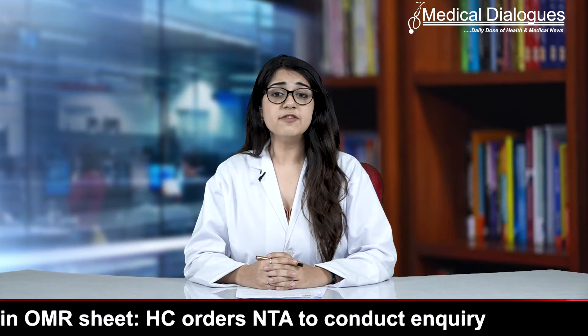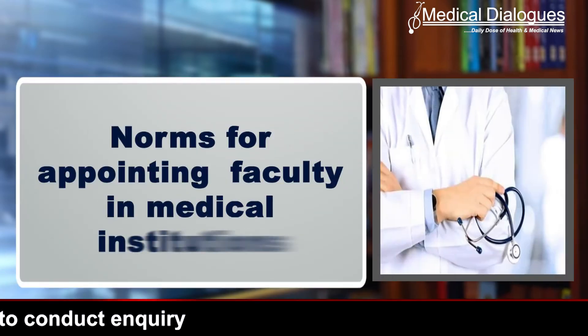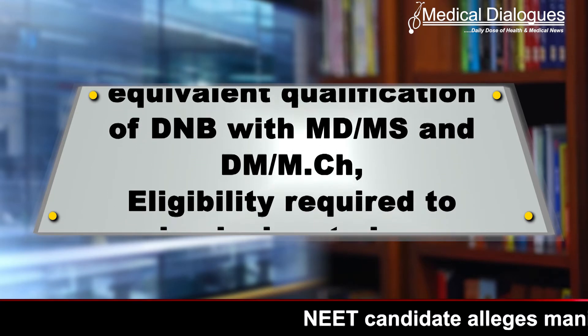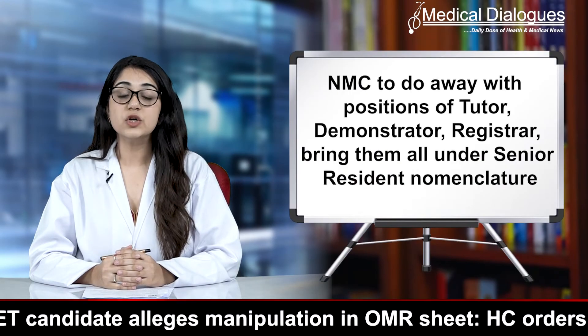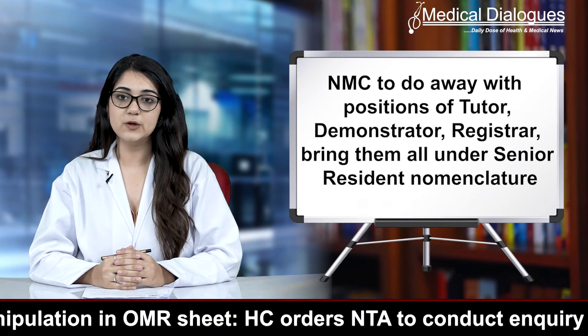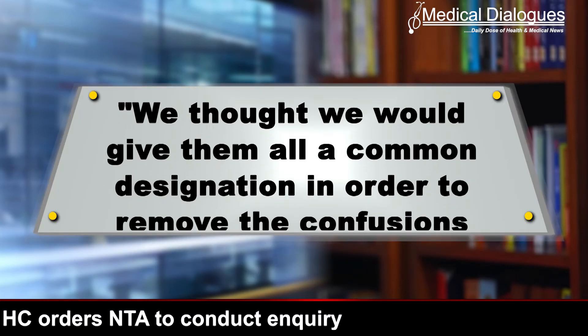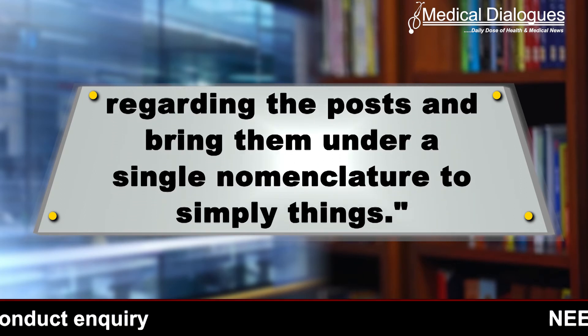Comprehensively defining the future of medical academia in India, these regulations include norms for appointing faculty in medical institutions, rules to determine the equivalent qualification of DNB with MD/MS and DM/MCh, and eligibility required to be designated as a postgraduate guide. While commenting on the matter, Dr. M.K. Ramesh, President of the PG Medical Education Board of the NMC, told Medical Dialogues: 'We thought we would give them all a common designation in order to remove the confusion regarding the post and bring them all under a single nomenclature to simplify things.'